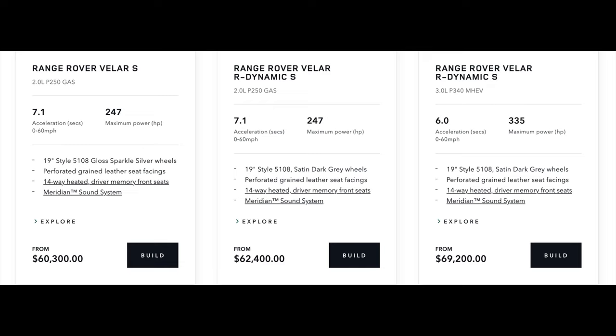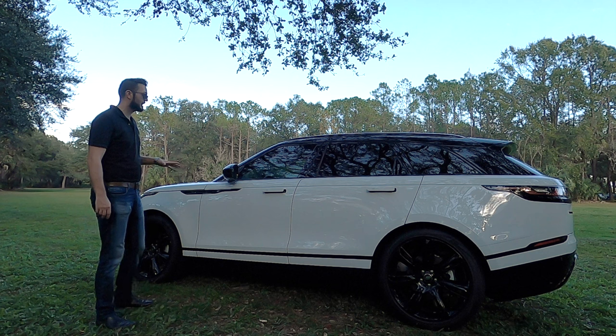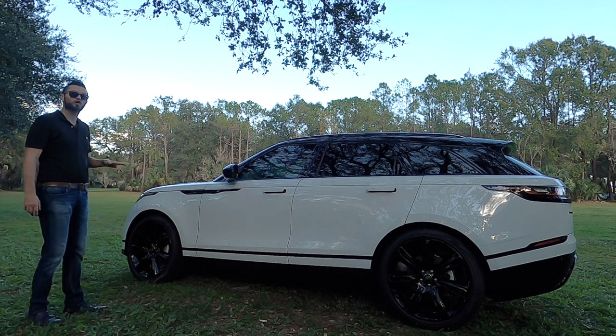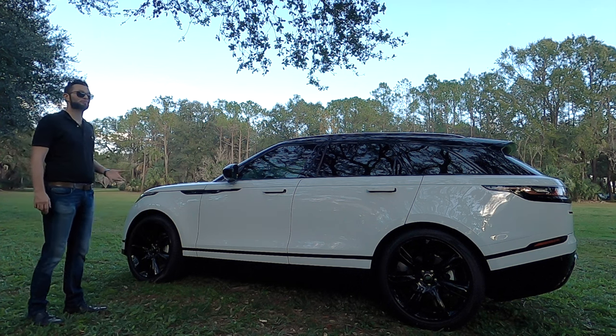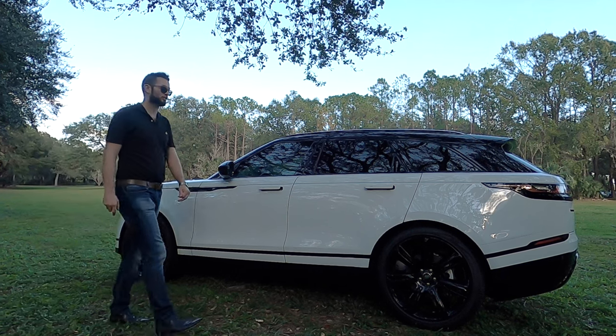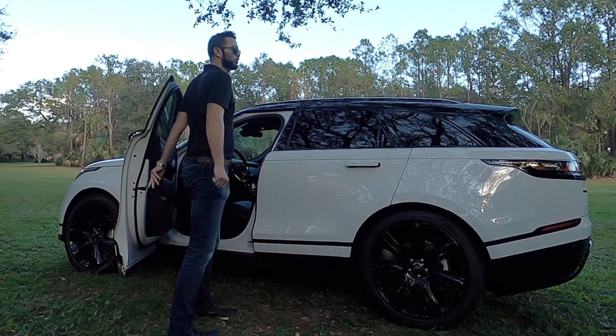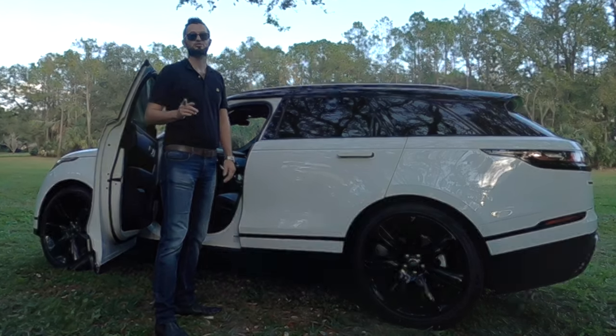The Grand Cherokee or Ford Bronco will not offer the luxury encased in this. When you look at Mercedes, BMW, or Audi, they won't have the dynamic off-road performance this will. This vehicle can conquer both sides of the world. Let me know in the comments what you think about the 2023 Range Rover Velar as we go into the interior, cover the tech, and take it for a test run.